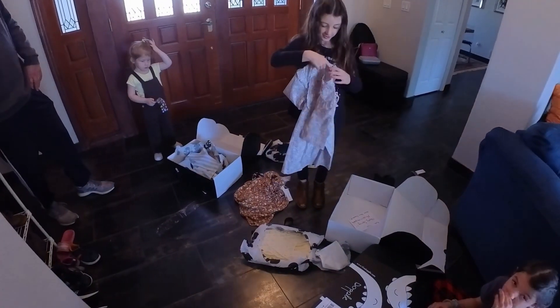Oh, look at how cute the skirt is! I love that it's sparkly. Those are show-stopping pants right there. Sophia, you've got to open yours — open your stuff!